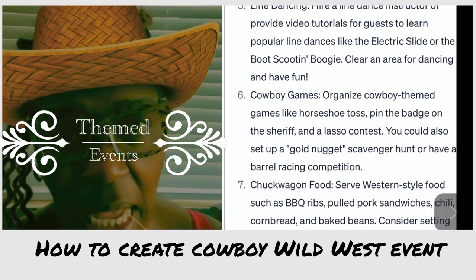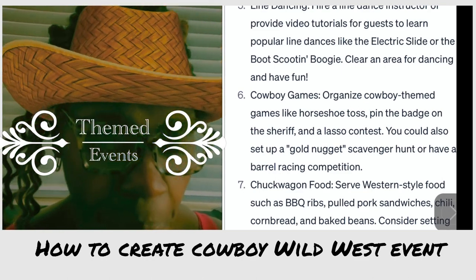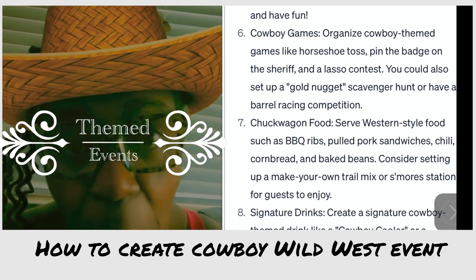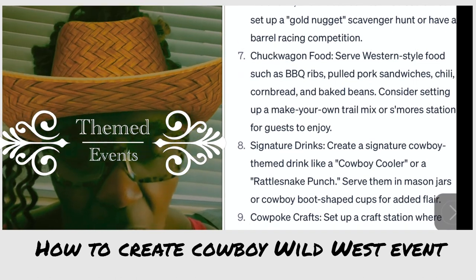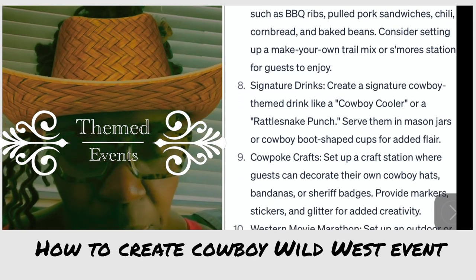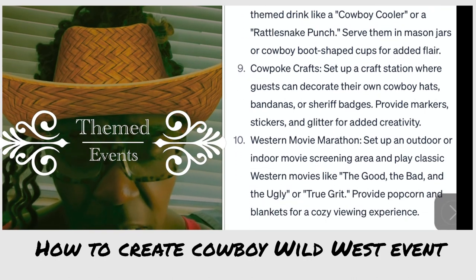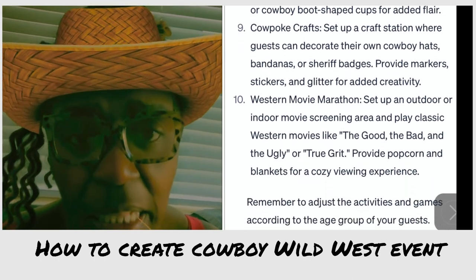Let me just highlight a couple of things you could use if you are creating a cowboy, wild west, western child birthday party. The things I want to focus on are: personalized snacks, signs and labels, centerpieces and table settings, balloons — we're big on balloons here — shirts, gifts to hand out to the kids, backdrops, and then the outside space.